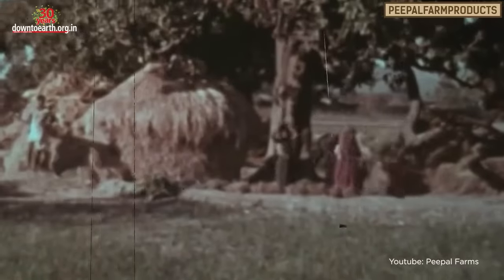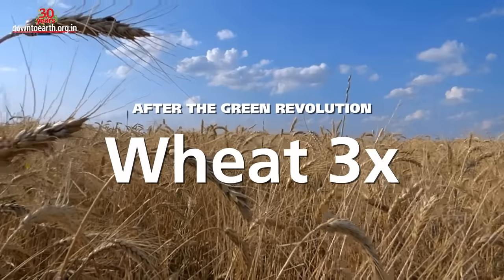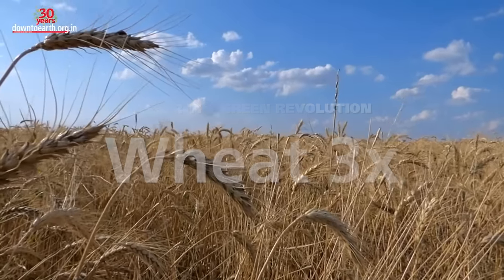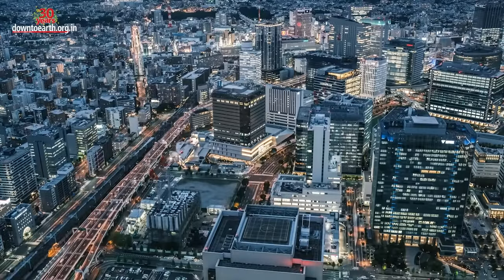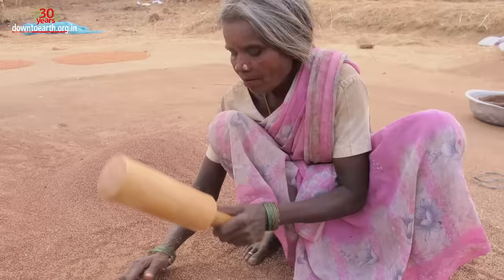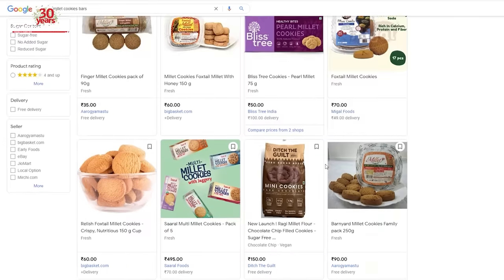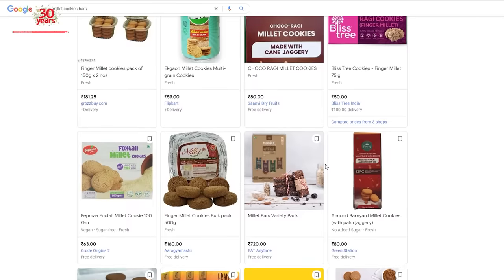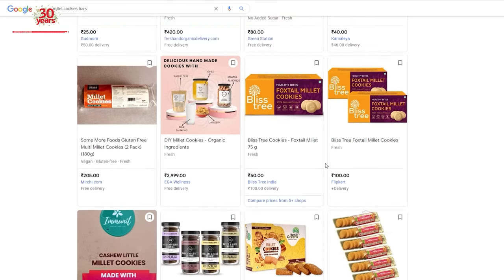Since the Green Revolution, the production of rice has doubled and of wheat has tripled. Over time, as millets became less attractive to urban and young consumers, they ended up becoming the poor man's food. Today millets are available as cookies, bars, and snacks — but try avoiding these packaged foods, as they have a lot of refined flour and sugar.